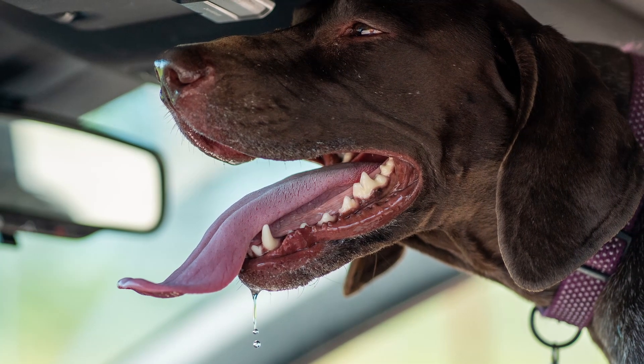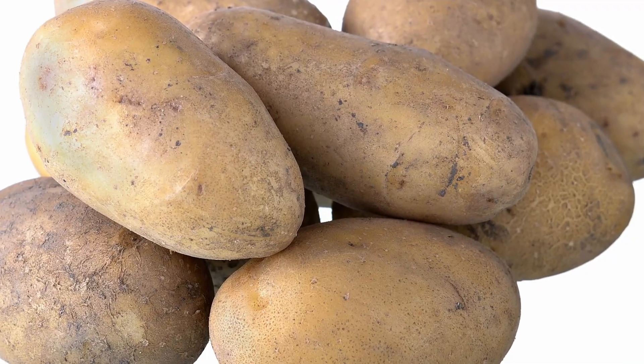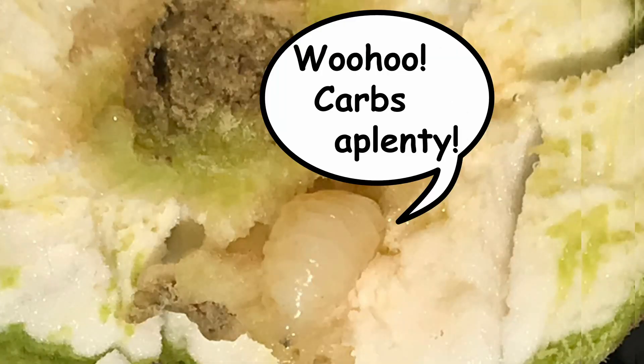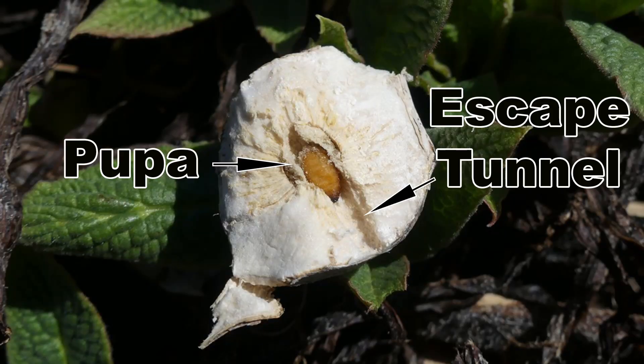It then secretes saliva, which causes the plant to produce tissues high in starch, which the larva feeds upon, and it also forms the round shape of the gall. As the weather cools, the larva burrows outward and stops just short of breaking through the outer surface of the gall. It then retreats to the center to overwinter.